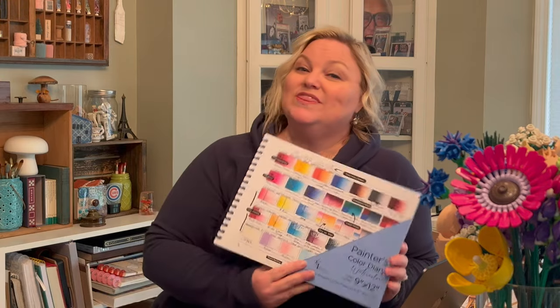I'm starting a new series on my channel to help you tackle your studio organization, and I'm starting with this new find.